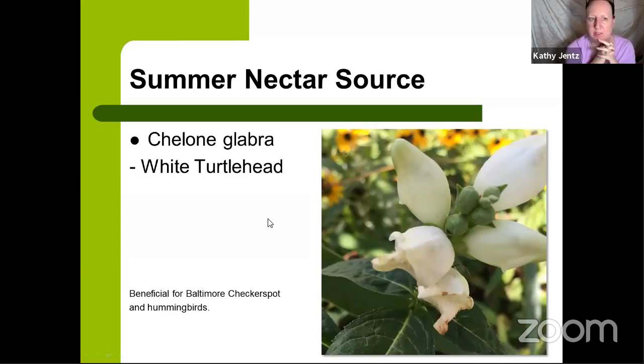Our native Chelone glabra — that's the white turtlehead — is beneficial to our Baltimore checkerspot butterfly. Can't get more Maryland than that. Hummingbirds love it as well. It gets its name because it looks like a little turtle head opening up for the Baltimore checkerspot to access. There is a cultivar version that's pink — beautiful in the garden — but it's not as beneficial; the Baltimore checkerspot doesn't seem to gravitate to it. If you're particularly looking to support the Baltimore checkerspot, you want the white version. It forms a small colony, slow to expand, not an aggressive spreader — a good choice for part-sun to sun position in your perennial border.